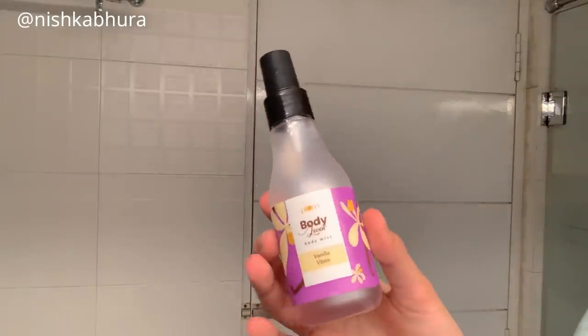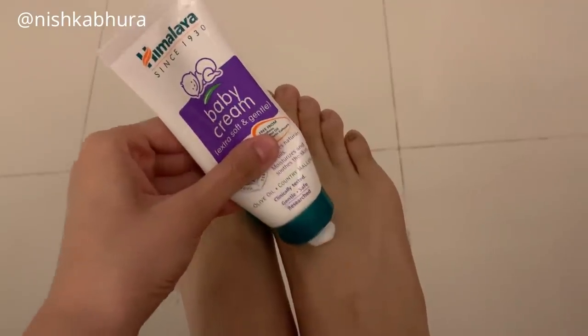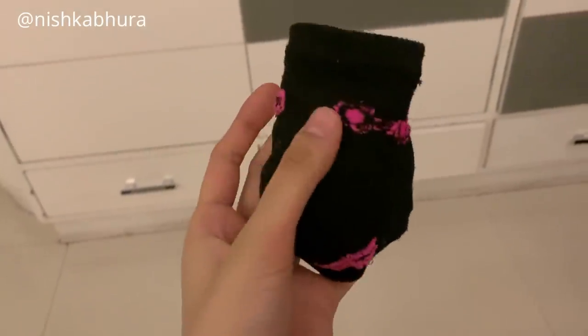Lastly I applied this body mist by Plum in the variant Vanilla Vibes — I absolutely love it. I apply a few splashes, and then I'm using this Nika hand cream to moisturize my hands. Before putting on socks I like to moisturize my feet as well, using this Himalaya baby cream, and then I put some socks on.